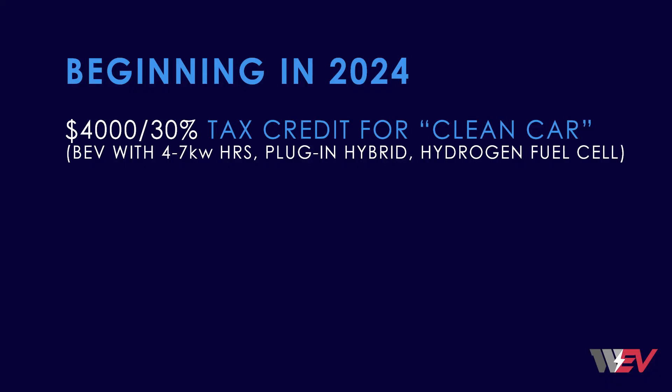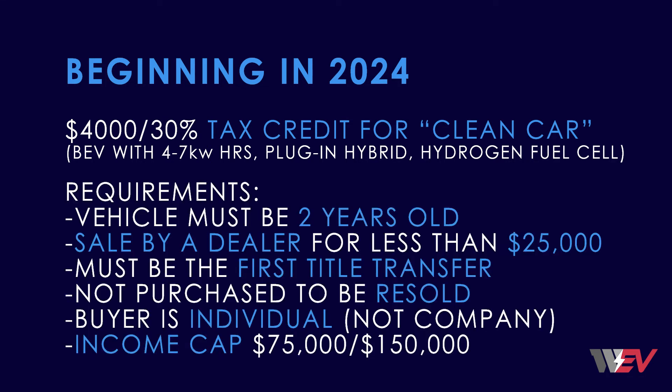Beginning in 2024, there will be a tax credit of up to $4,000 or 30% of the vehicle price for a used clean car. A clean car includes battery EVs as well as plug-in hybrids and hydrogen fuel cell vehicles. The vehicle must be at least two years old, sold by a dealer for no more than $25,000, and only one tax credit is available per specific used vehicle. It cannot be purchased for resale, and the buyer must be an individual, not a company. There is also an income cap: $75,000 for single filers and $150,000 for married filing jointly.